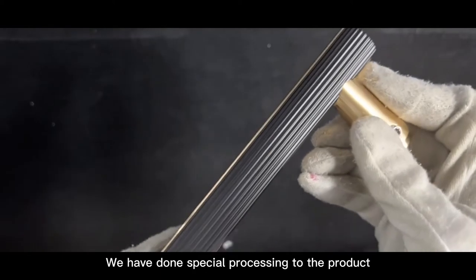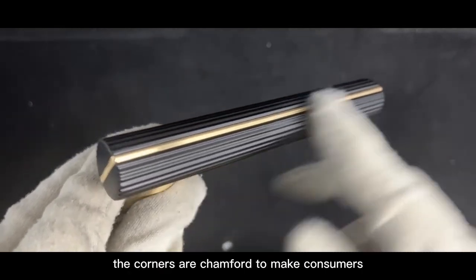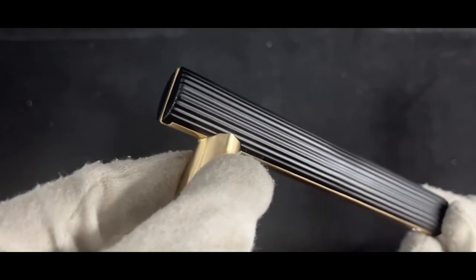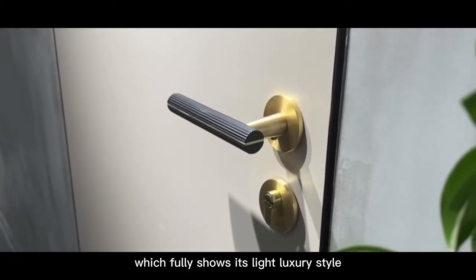We have done special processing to the product so that the grain of the handle is very clear and it also has a very good feel, which is ergonomic. The corners are chamfered to make consumers — especially children — safer during use. For this product, we use the color combination of matte black and stained gold, which fully shows its light luxury style.